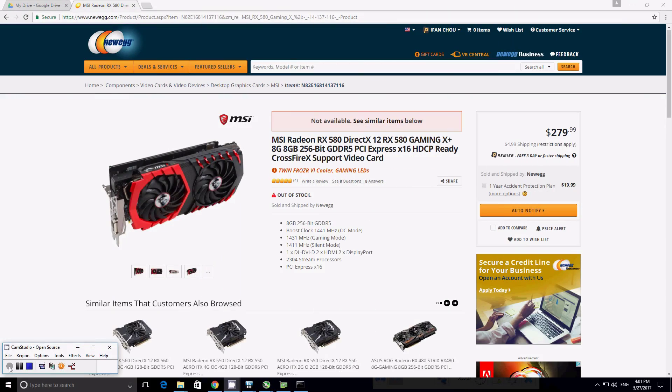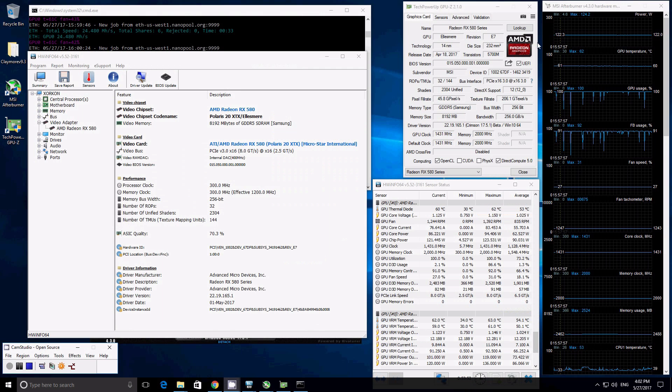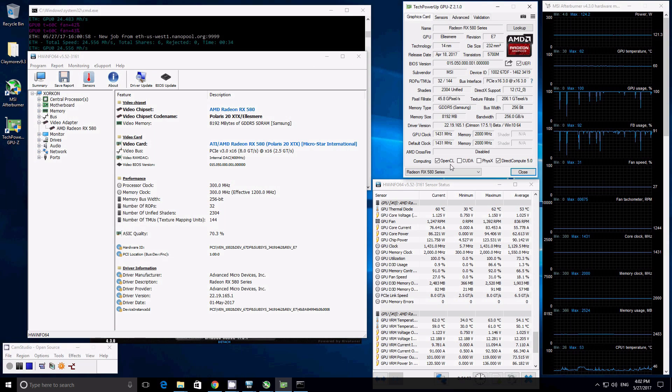If you like the video so far, click that like button, and if you haven't subscribed to our channel yet, please do — that's how you motivate us to create more and better content. Moving on, we're testing the MSI Radeon RX 580 Gaming X Plus 8GB edition — the fastest RX 580 MSI currently manufactures. The three softwares we mainly use to monitor everything are HWInfo, TechPowerUp GPU-Z, and MSI Afterburner. The mining software we use is Claymore 9.3 dual miner, though we're only testing Ethereum hash rate.